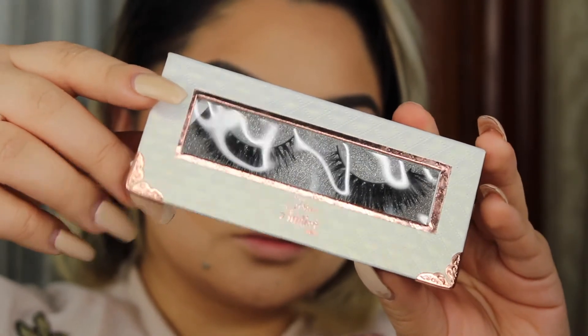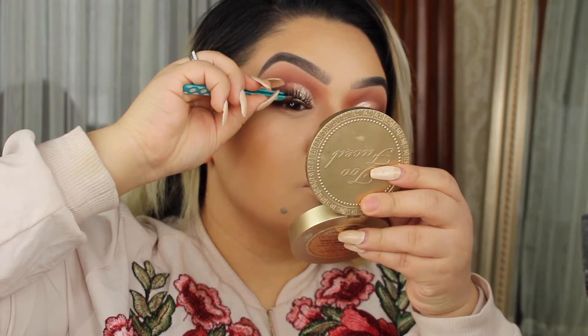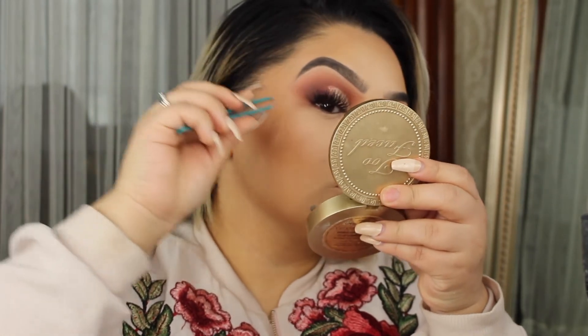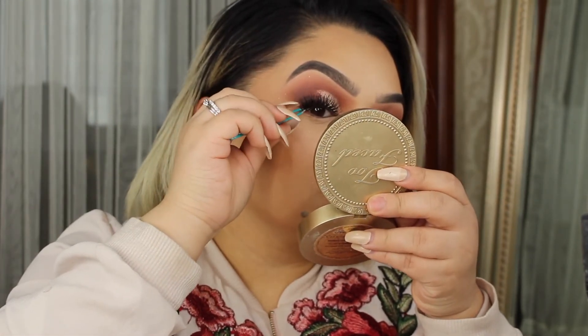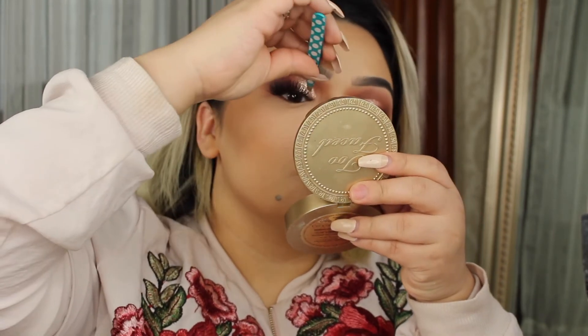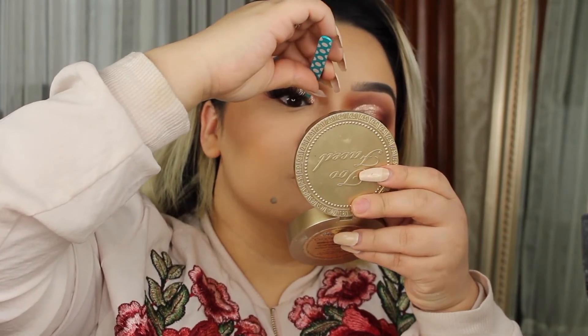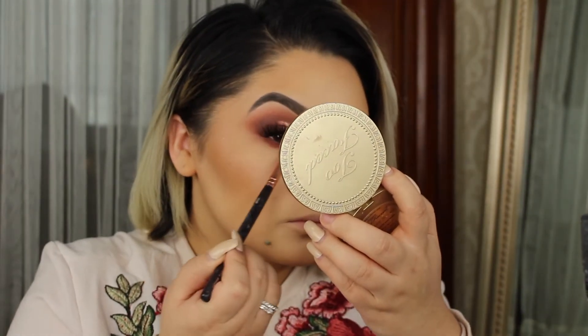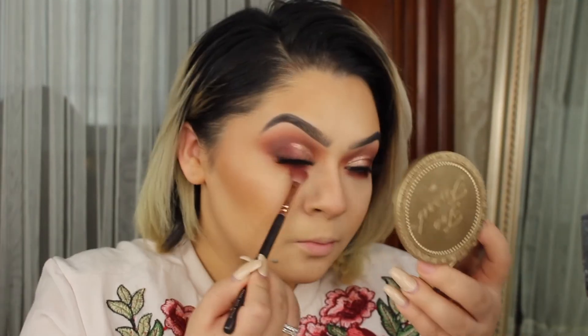The lashes I'm going to be using today are the Style Flair by Glam Addict — I did mention that in the beginning of the video. Guys, seriously, these lashes are amazing. Like, they're so fluffy. And what gets to me is that they're so inexpensive. If you guys want a separate video on how to apply lashes, let me know in the comment section down below. Coming to the bottom of the eye, I'm just going to be picking up Red Ochre with a small pencil brush.